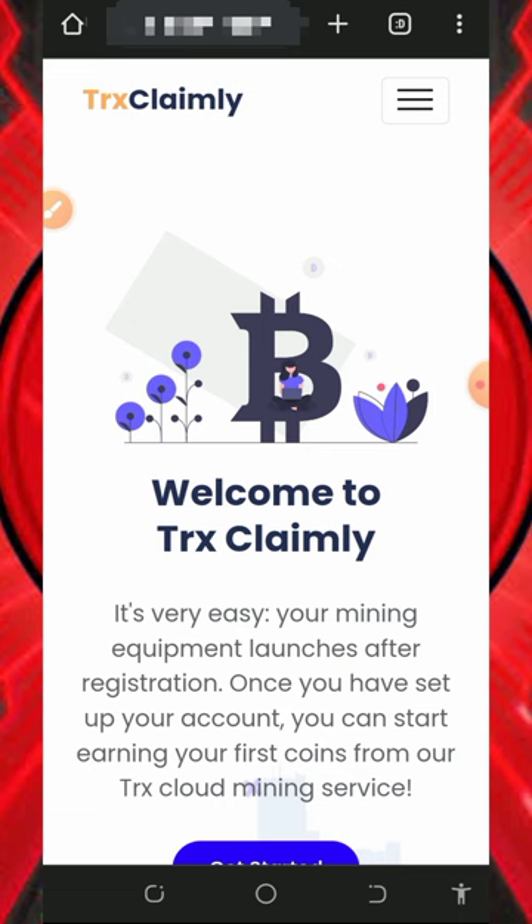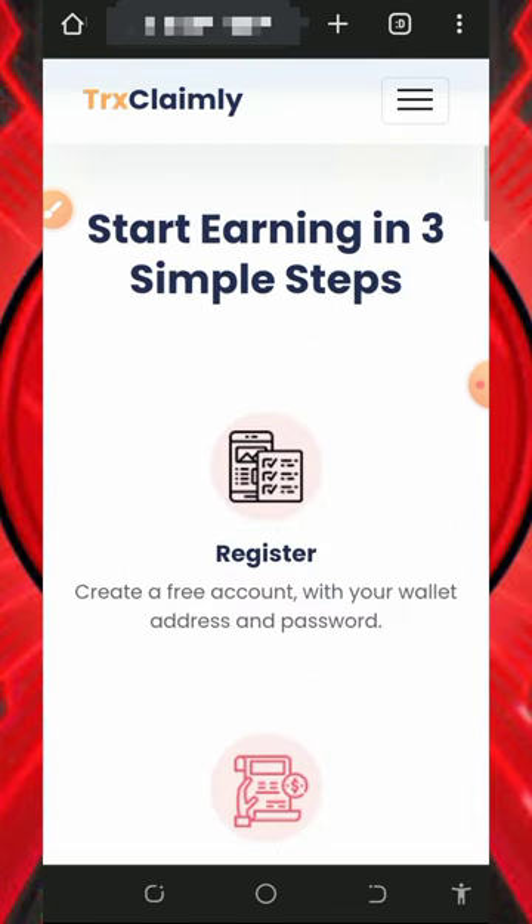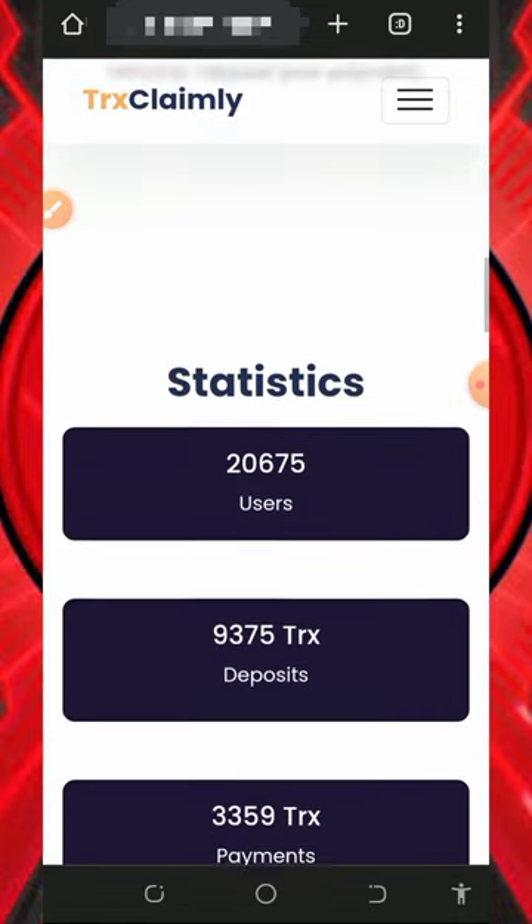We're going to discuss this website called trustclemly.com. Trustclemly.com is a free mining website where you're going to mine TRX with or without investment. Once you register and have your account set up, you can start earning your first coins from the cloud mining service — you can earn with or without investment.